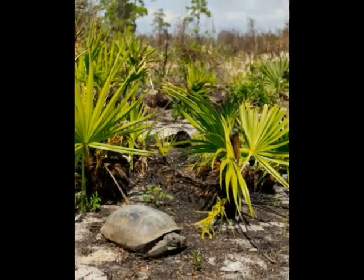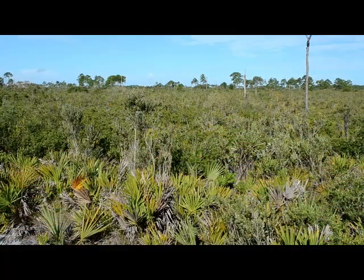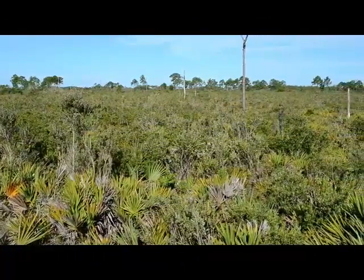The gopher tortoise is a species of terrestrial turtle that lives in the southeastern United States. Gopher tortoises live in sandhills and Florida scrub habitats, where the soil is sandy and well-drained — conditions perfect for burrowing.